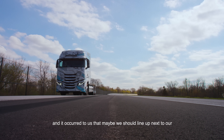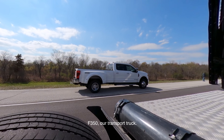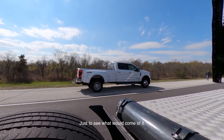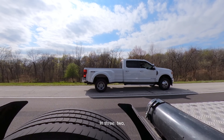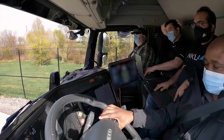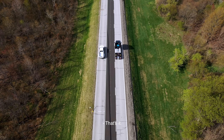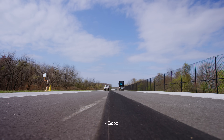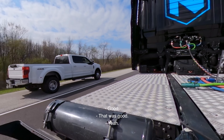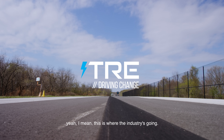Yesterday we were out here doing some fun things, and it occurred to us that maybe we should line up next to our F-350, our transport truck, just to see what would come of it. We went door-to-door, so if you hear the term 'wave of the future' — yeah, this is where the industry's going.